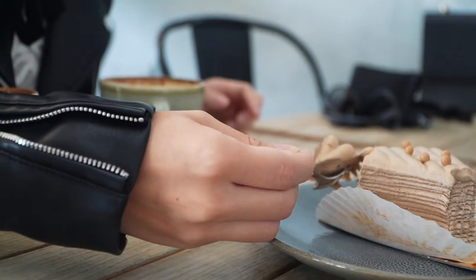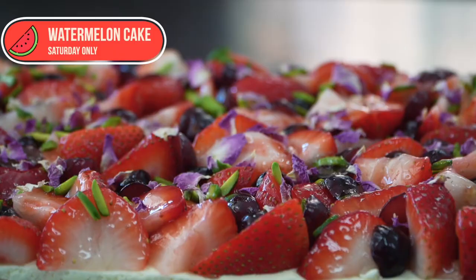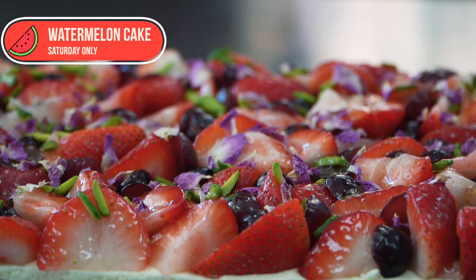in total like 40 layers. It's very soft and when you take a bite, it's gonna just melt in your mouth. And if you come in on the weekend, you can definitely try our watermelon cake.